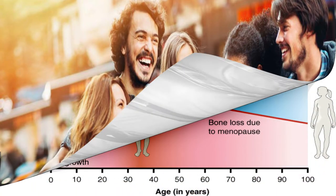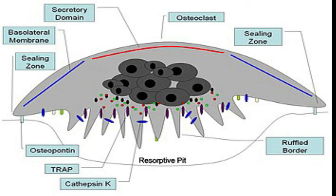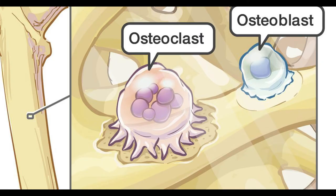These processes allow bones to grow strong in children and younger adults. People have their strongest, most dense bones — called peak bone mass — in their thirties. After this age, osteoclasts gradually remove more bone than osteoblasts make.